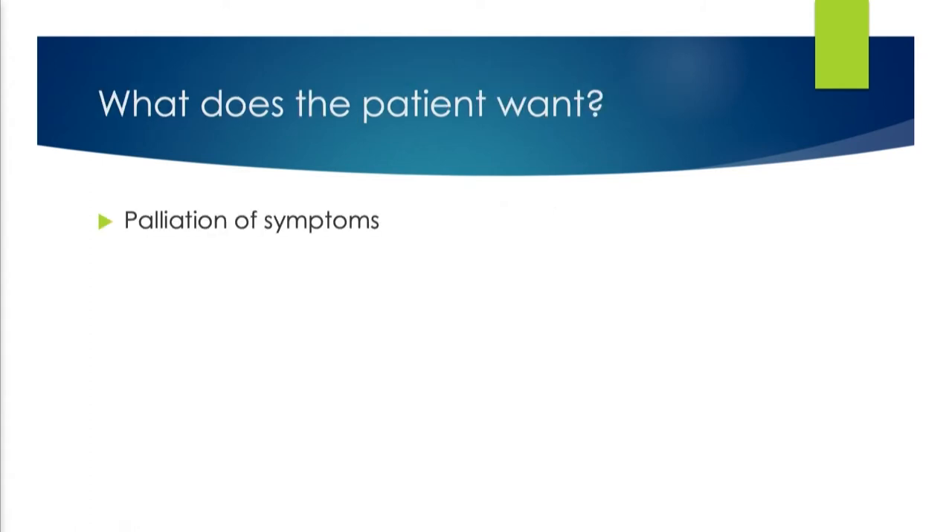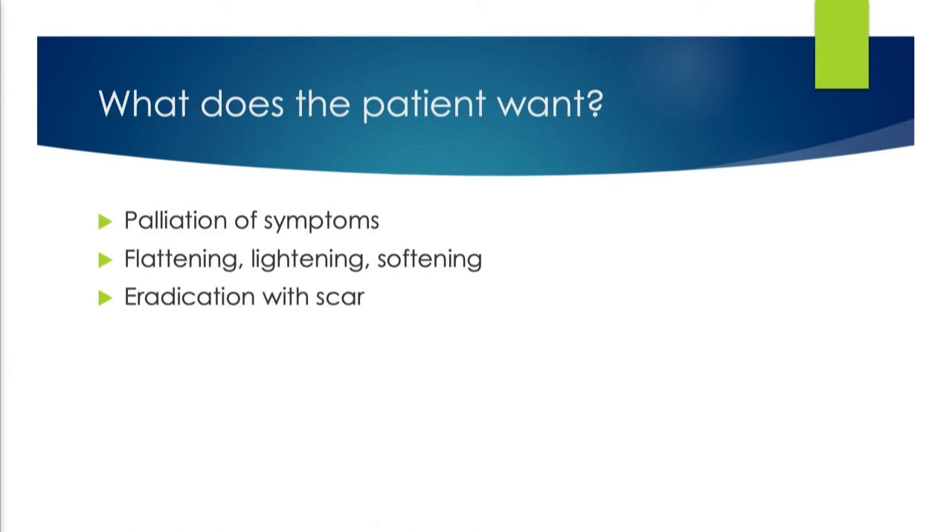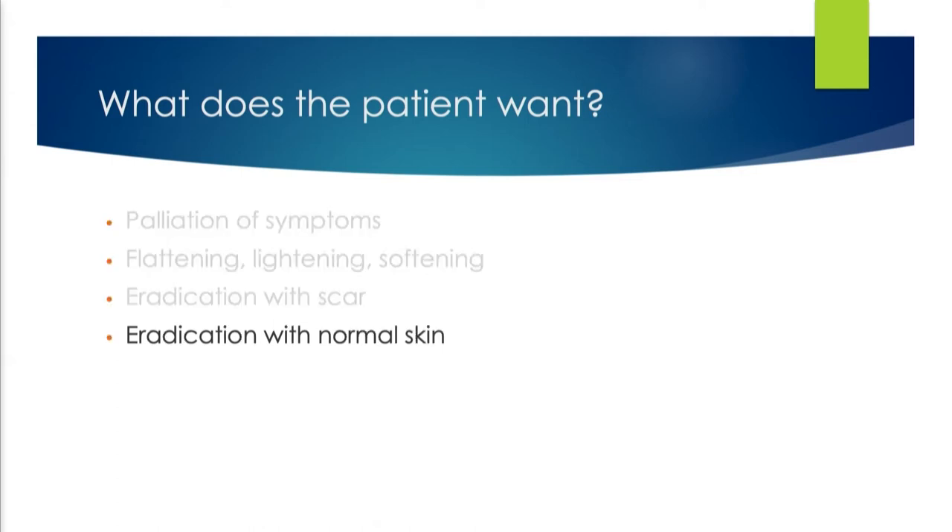So what does the patient actually want? Do they want palliation of their symptoms? Do they want flattening, lightening, softening? I can do both of those things very well. Are they delusional and think we're going to eradicate this and give them a scar? Or truly delusional and think we're going to eradicate it and end up giving them normal skin afterwards? Their expectations and desires are paramount in that consultation.